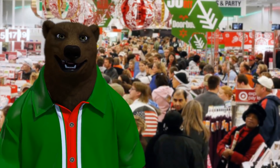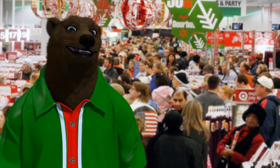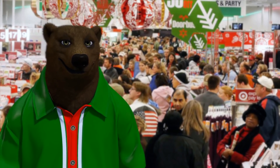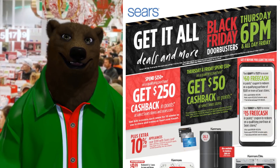Hidy ho guys and gals, it's Red, your favorite toolbear, and we're back again here to cover some more Black Friday goodness. Today we are going back to a store that honestly we didn't even know would be still around at this time of the year, and that is Sears.